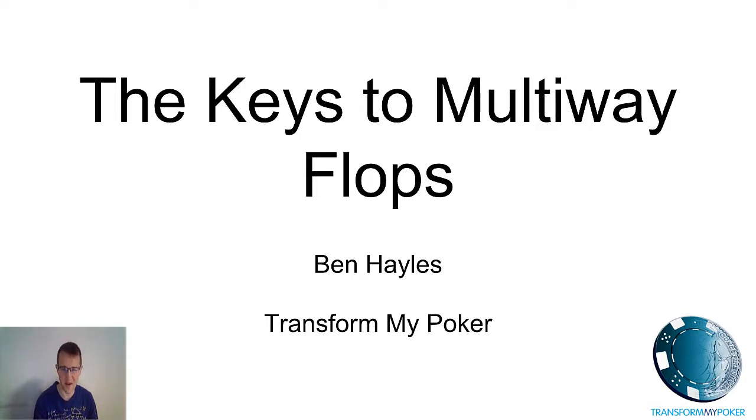Hello and welcome to another video. My name is Ben Hales with Transform My Poker. Today I'm going to tackle the theme of multi-way flops. This is a theme we get a lot of questions about, and I know many of you are struggling with how to negotiate these specific types of flops. There isn't as much general poker strategy information out there in books, videos, or strategy sites because it's more difficult to give general advice on such a complicated type of flop when there are more opponents involved.